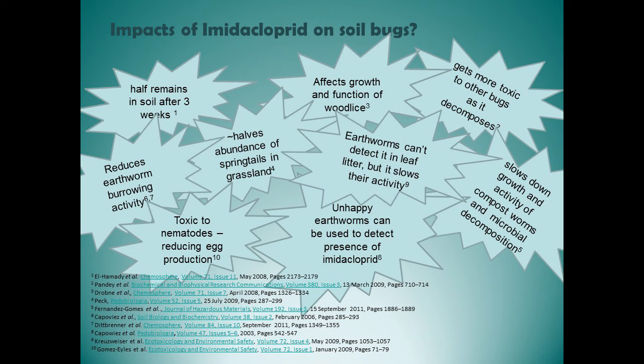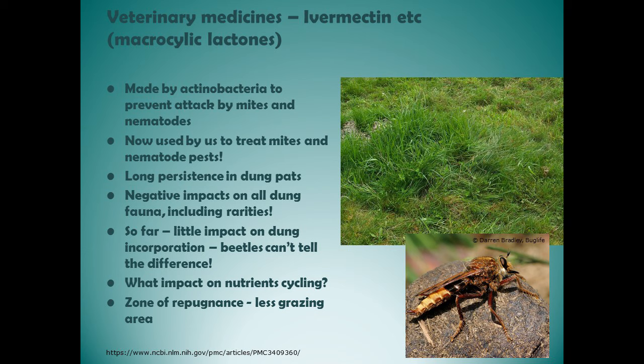Pesticides are also a major concern. Neonicotinoids are generally bad news for almost everything in the soil. Avermectins — anti-helminthic drugs actually produced by actinobacteria as a defence against nematodes and mites — are now applied in such doses to livestock that they end up in dung pats in the soil. Dung beetles can't detect that these dung pats have been laced with avermectins, lay their eggs in them, and their larvae die. If the dung lies on the surface because there aren't enough dung beetles, we end up with more zones of repugnance where cattle won't graze near the dung pats.